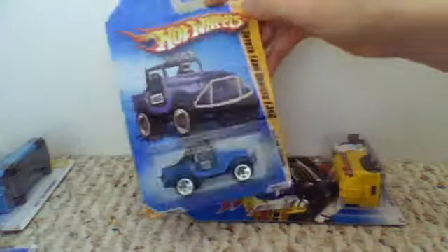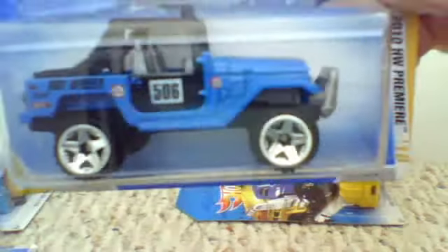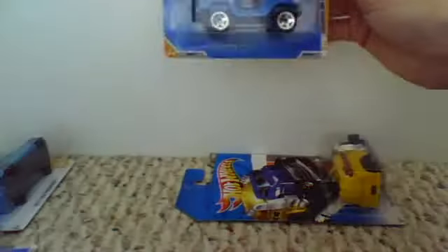Then I found this 2010 Toyota Land Cruiser FJ40. It's a nice color. Some of that paint on the door, but I really like it. It's a nice truck.